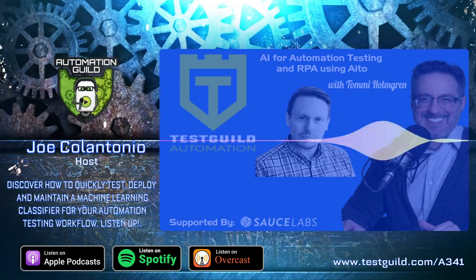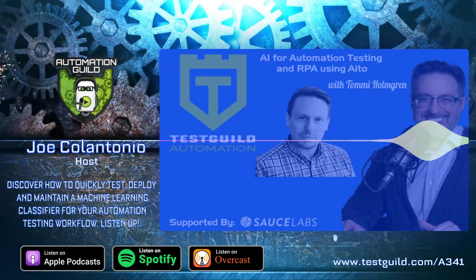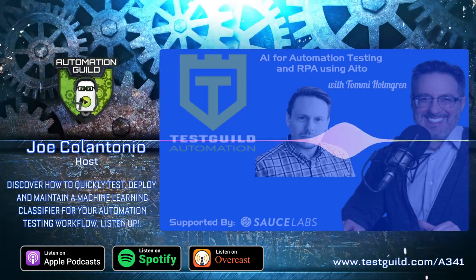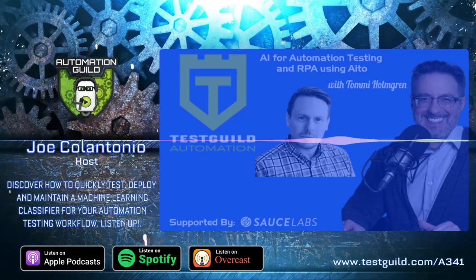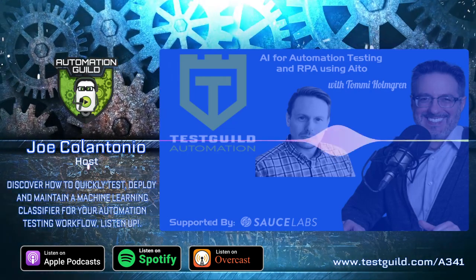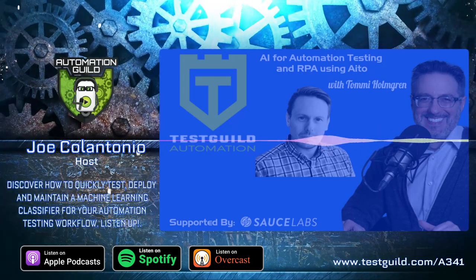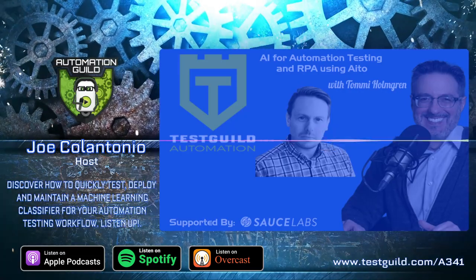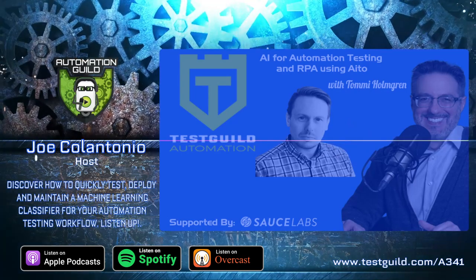If someone tries ITO and has a use case they've been working on, do you offer a tier where they can get data scientist help? We don't offer that — there are plenty of great data science consultancies in the market and we're happy to help our customers find a good one. We've decided to work solely on the product and put all our efforts into making it as easy to use as possible, leaving the consulting and custom-made stuff for other people.